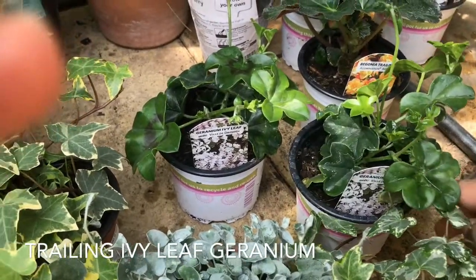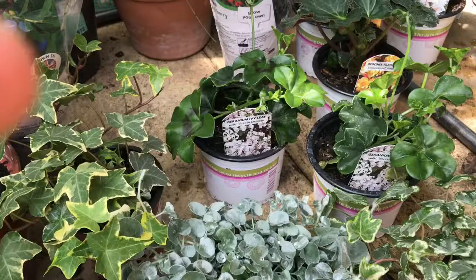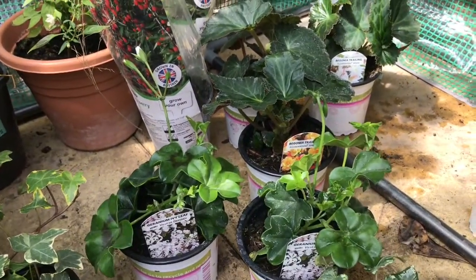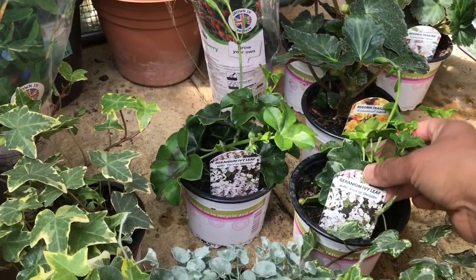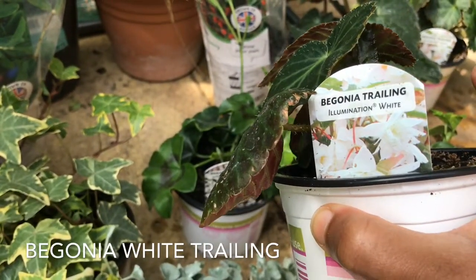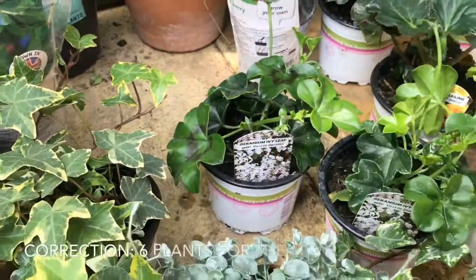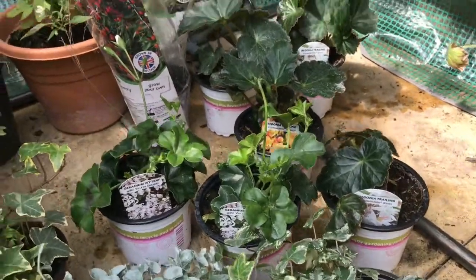There are two types of trailing geranium — pelargonium. The main reason I chose geranium and begonia is that if I protect the basket from the cold in winter, or propagate them, they'll come back next year. I also have two white trailing ivy and two begonias — one white trailing and one yellow trailing — making five small plants for this basket.